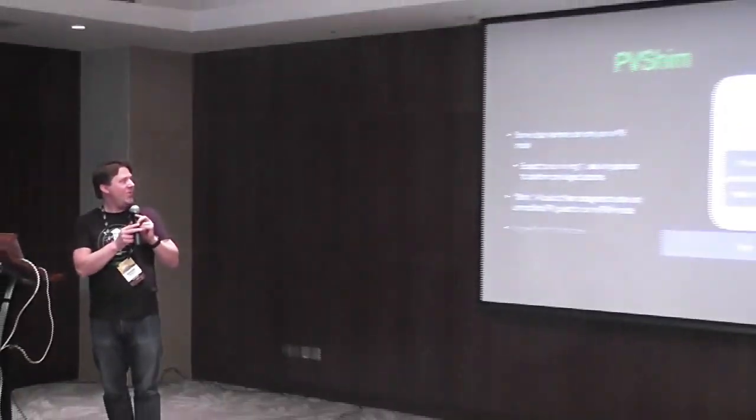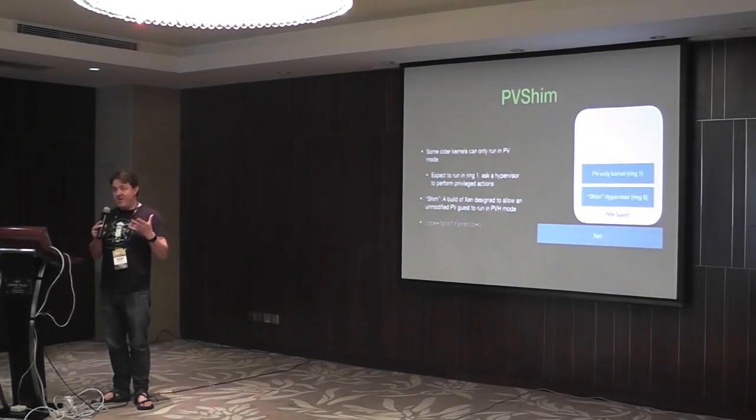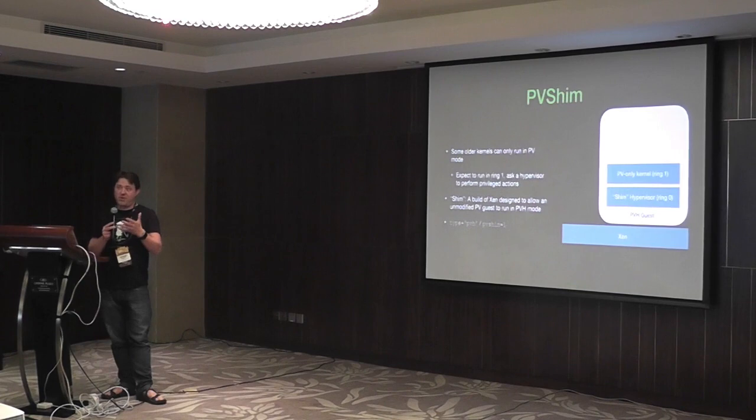The next feature I want to talk about is PV Shim. As you may know, there are some older kernels — classic Xen kernels — which will only run in Ring 1. They expect to run in PV mode, and some older versions of distros have such kernels in them.